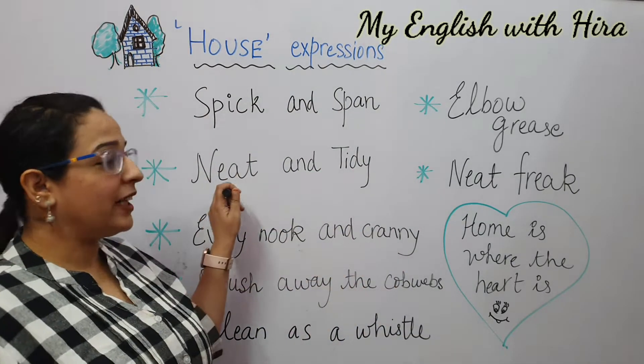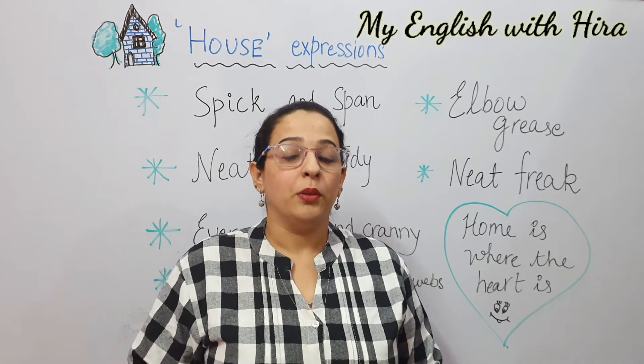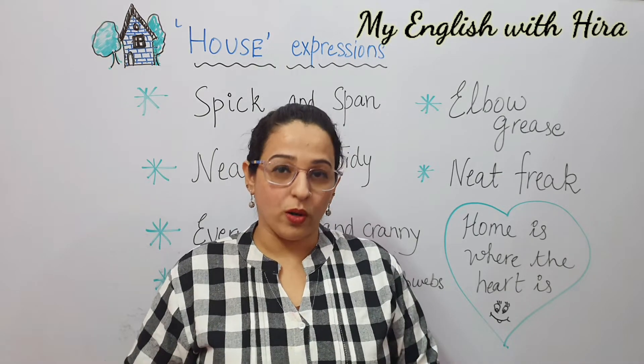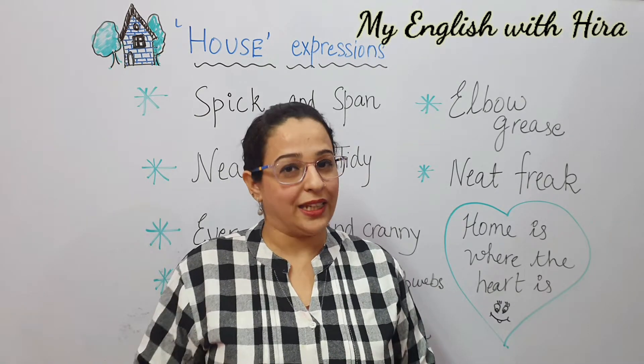Next is neat and tidy. It is not very uncommon, but yes, it is a good way to enrich your vocabulary. Neat and tidy means clean and organized. So I always like to keep my house neat and tidy.